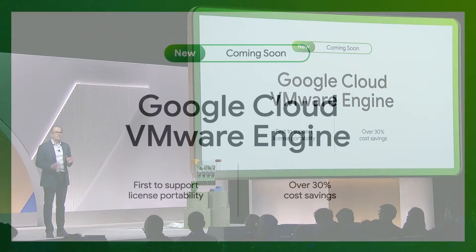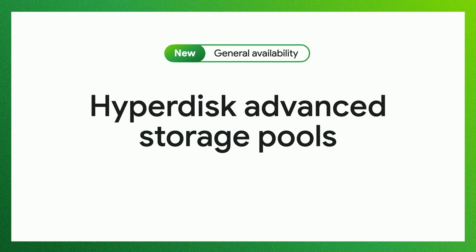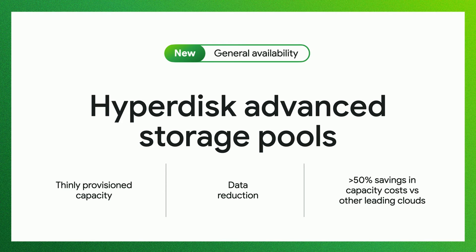Customers who have the new VMware Cloud Foundation subscription on-prem can now save over 30% by avoiding the need to buy new licenses. We're excited to be the only cloud to offer these savings and this flexibility to our customers. Today, I'm pleased to announce general availability of HyperDisk advanced storage pools. Combined with thin provisioning of storage to the VM and with dedupe and compression within that common shared storage pool, we can achieve dramatically higher storage utilization and over 50% cost savings for customers in typical scenarios. Google Cloud is the only leading cloud that offers such storage capacity pools.